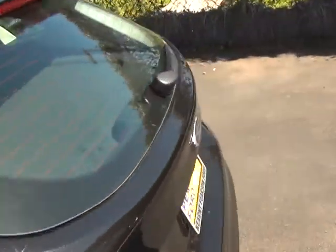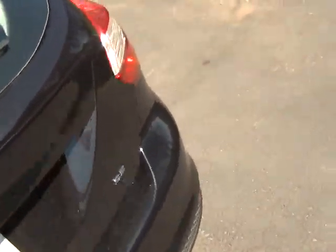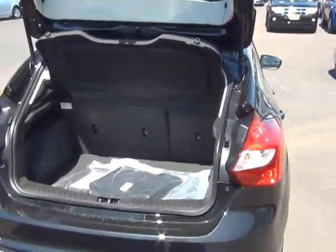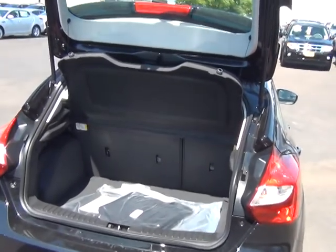I invite you to come in and take it for a spin. Lots of room in back there — you can see the 60/40 fold-down seats inside there. It's always nice to have.